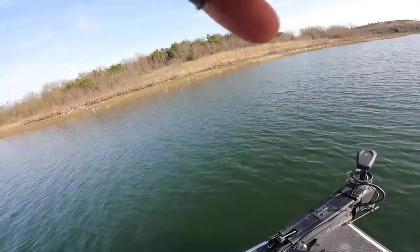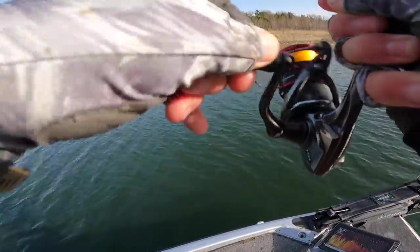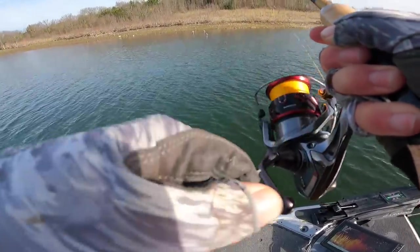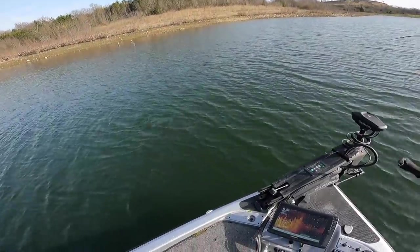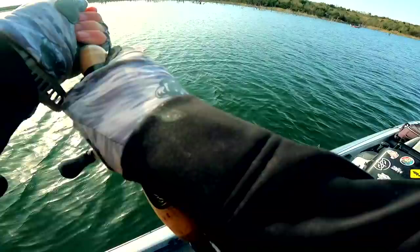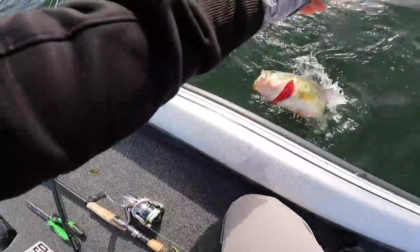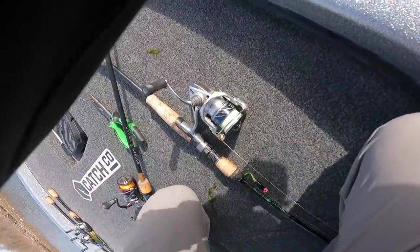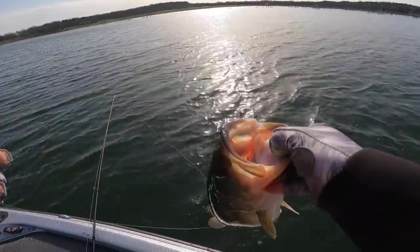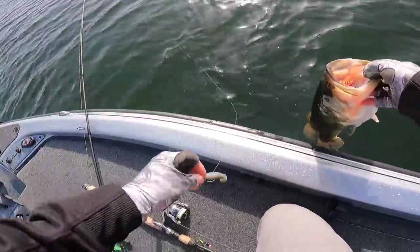Oh there's one — oh, that's gotta be a bass. Yeah, I think it is. If not, it's a magnum crappie. Oh yeah, it's a big green devil. Come here — little over a pound. I don't mind catching you. Healthy, big old healthy butt.